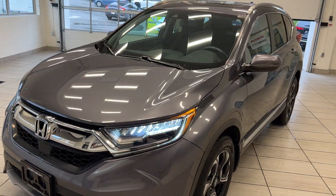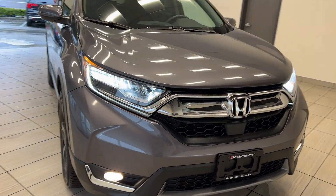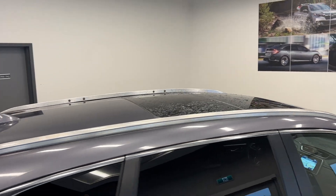We just got a 2017 Honda CR-V Touring in and this thing is a fully loaded SUV for Honda. You get full LED headlights, fog lights down below, Touring-specific alloy wheels, roof rails that are installed, and you can see a massive panoramic sunroof up above.